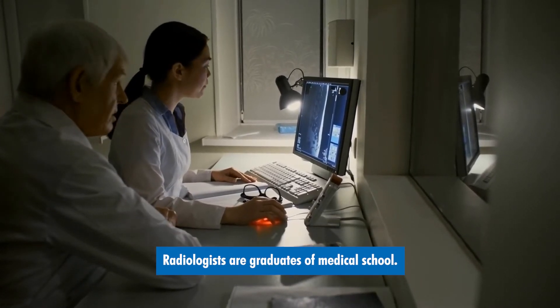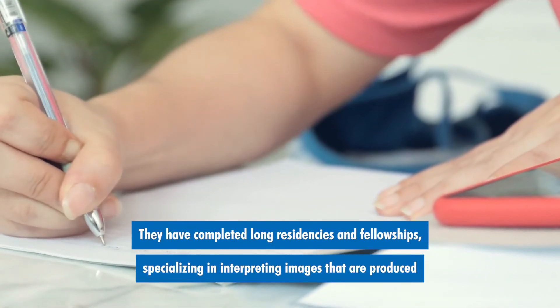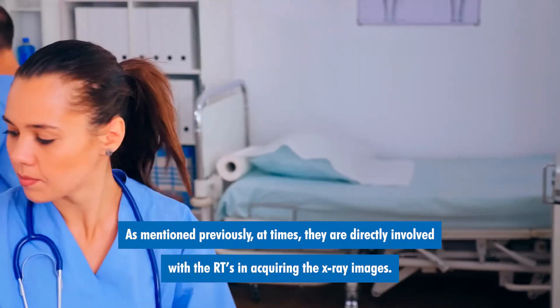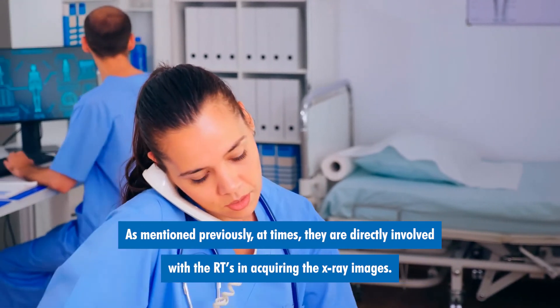Radiologists are graduates of medical school. They have completed long residencies and fellowships specializing in interpreting images that are produced by the radiologic technologists. At times they are directly involved with RTs in acquiring the x-ray images.